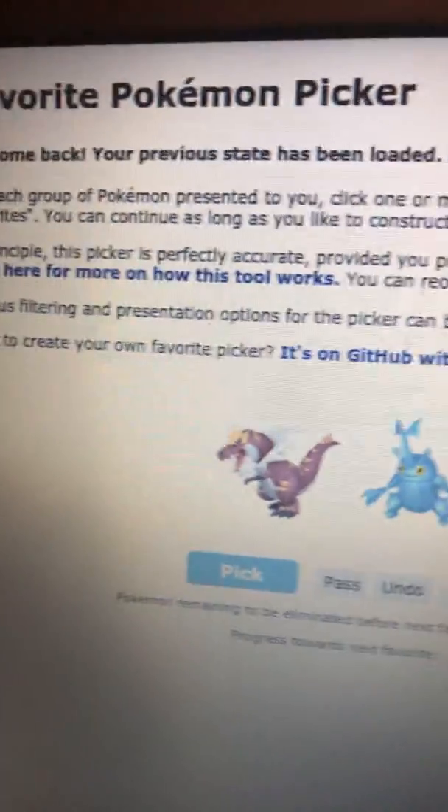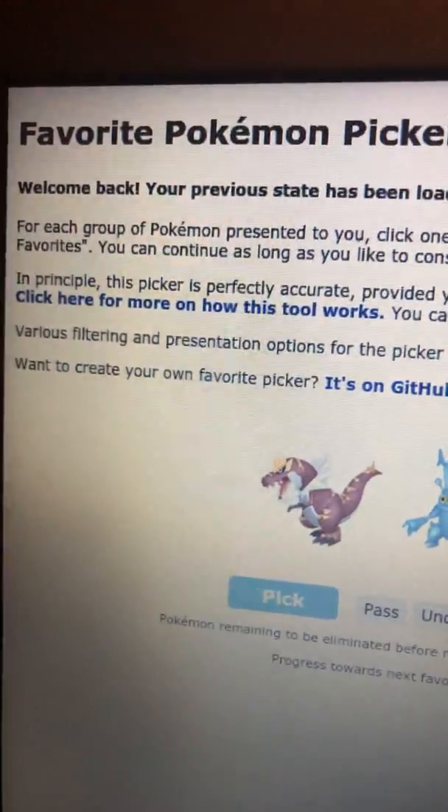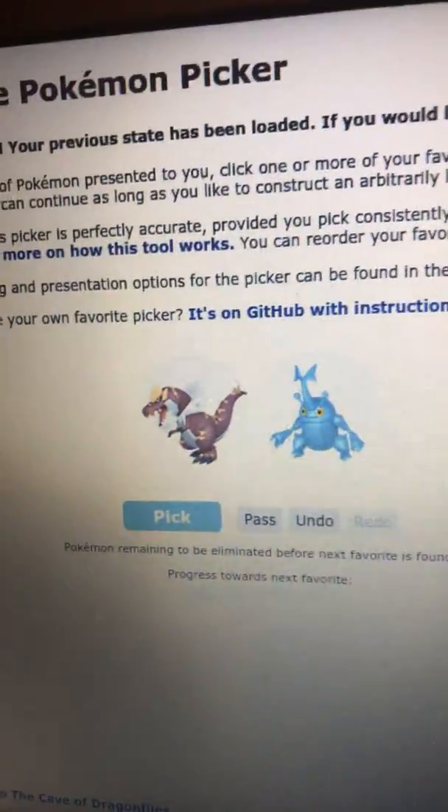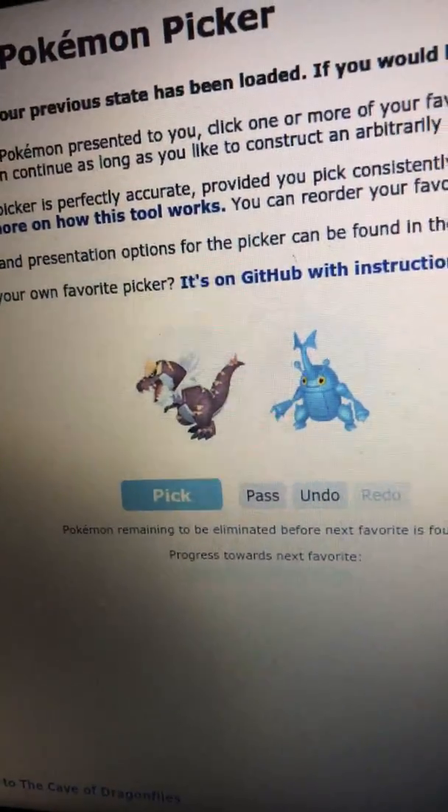I used this website called Favorite Pokémon Picker — or at least I searched up Favorite Pokémon Picker and it showed up. I wanted to see what my top 10 favorite Pokémon were, so this is what I got.